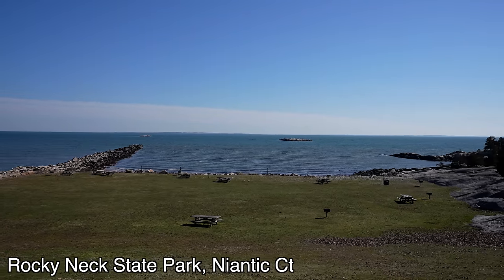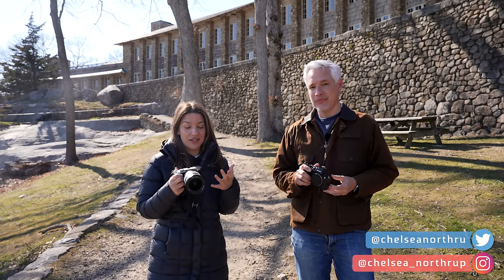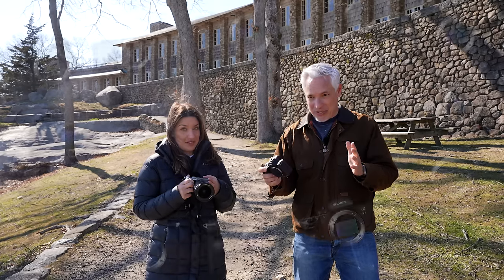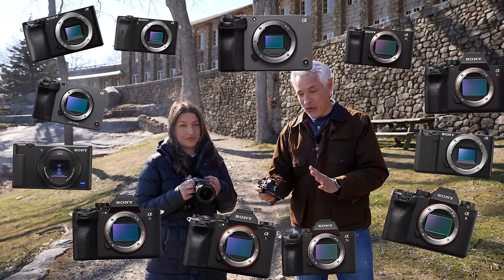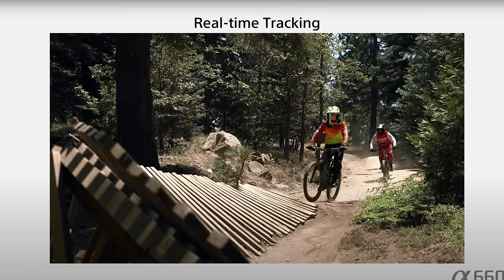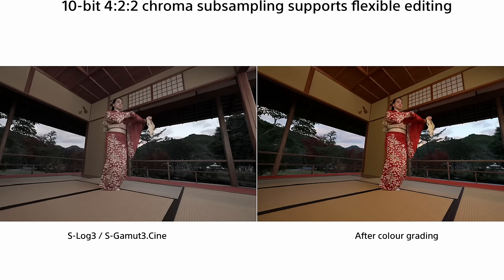We're Tony and Chelsea Northrup, professional photographers, and we both shoot with Sony cameras. We're not sponsored by Sony, but we just love their products and we think you will too. They have the most lenses, the longest history, and a great full-frame mirrorless lineup. They have a lot of cameras, which is good, but finding the right one can be really difficult. We're going to walk you through the entire lineup to find the one that fits your budget and your style of shooting, from $750 all the way up to $6,500.